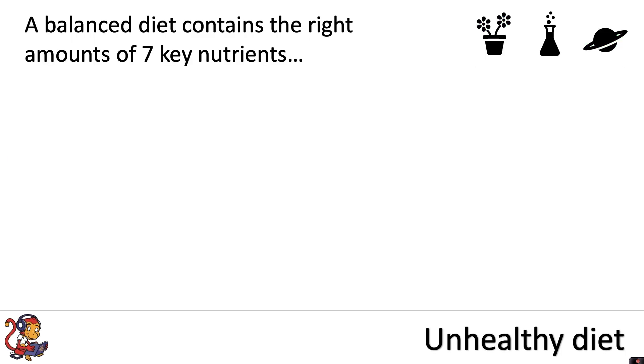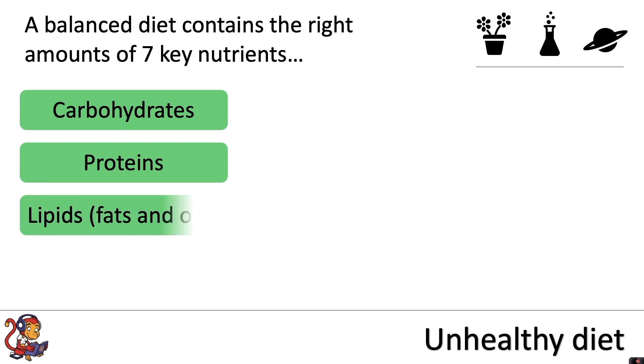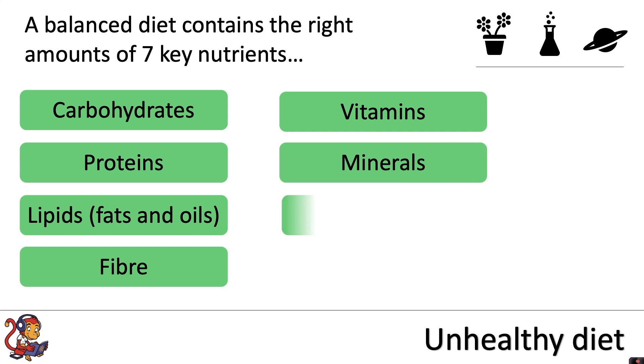A balanced diet contains the right amount of seven key nutrients: carbohydrates, proteins, lipids, fibre, vitamins, minerals, and water.